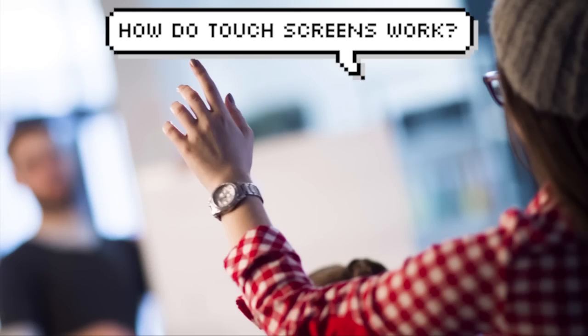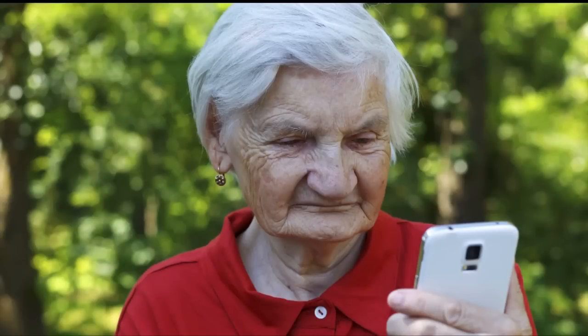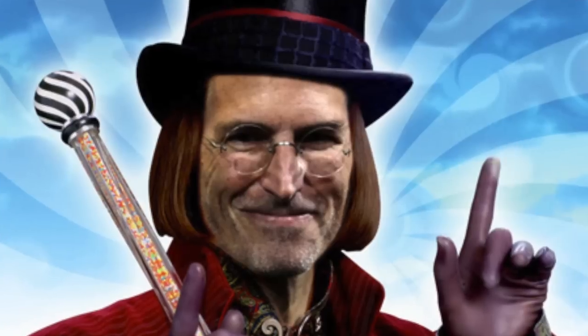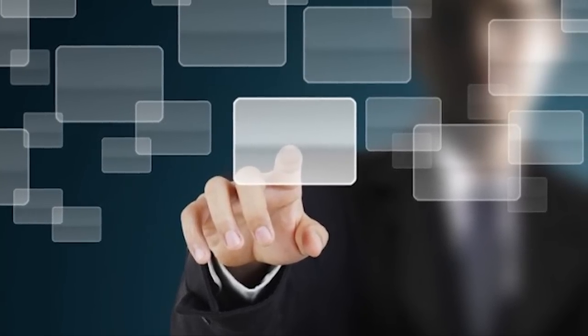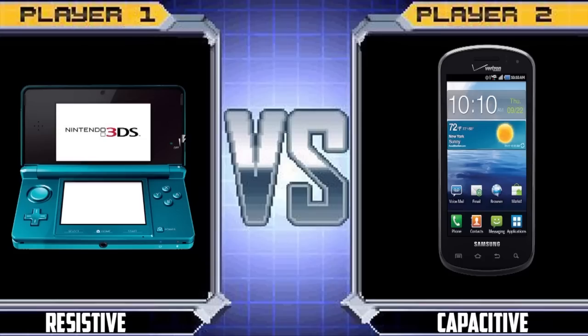How do touchscreens work? Well, you put your finger on it and it does the thing. That might be how you explain it to your grandmother when she asks what on earth she's supposed to do with her new phone. But obviously there's more that goes on than just magic. There's actual technical stuff behind it, and there's a couple of different ways of doing a touchscreen. There's only two that are really implemented at any major scale, and we'll also touch on another type of technology that you've probably seen but don't really use in your everyday life.